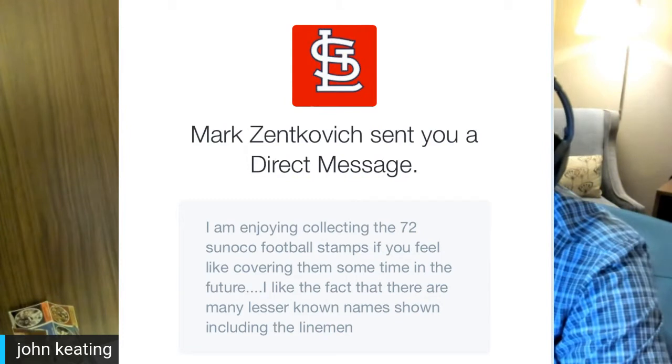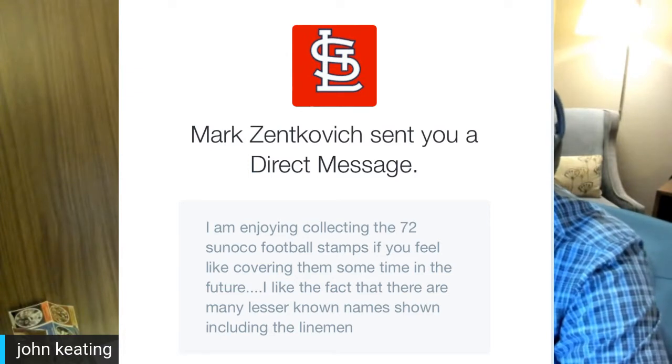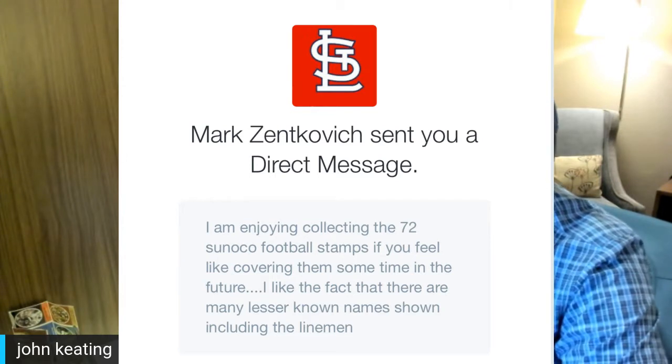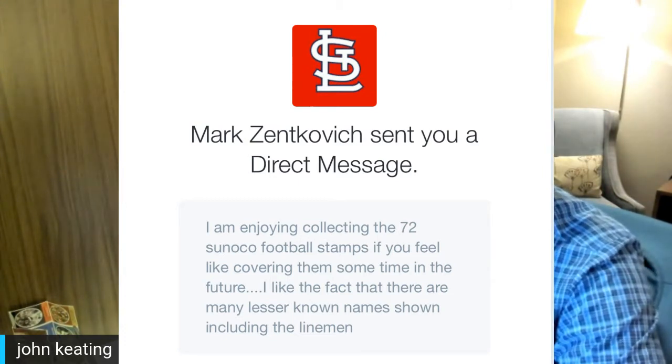This show was suggested by Mark Zenkovich, obviously a St. Louis Cardinals fan. He wrote to me in February after I'd done the '72 Topps football set, saying he was enjoying collecting the 1972 Sunoco football stamps and wondering if I'd cover them. He liked that there are many lesser-known names, including linemen. It was a brilliant suggestion, though it took me a while to get my act together.